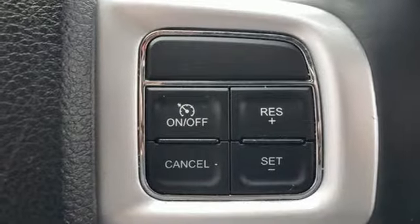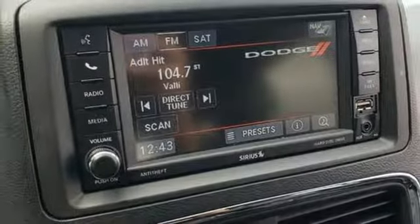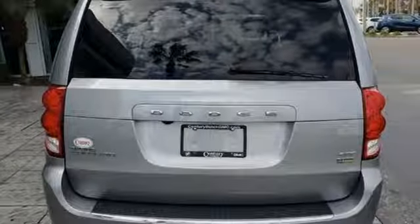Auto dimming rear view mirror, remote engine start, dual zone climate control, Pentastar engine, aluminum wheels, sports suspension, and multi-speed automatic transmission.